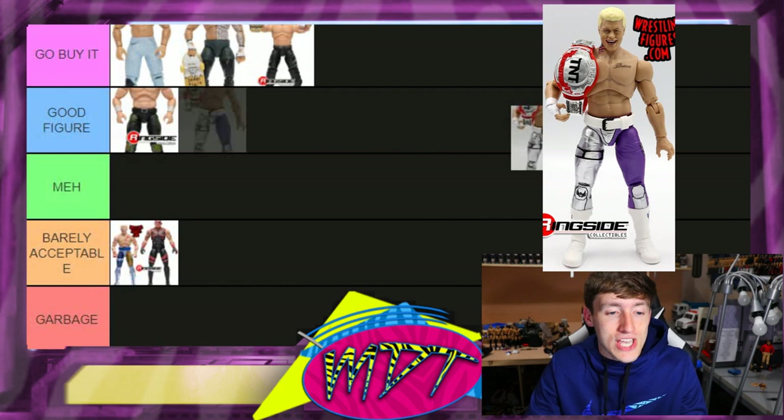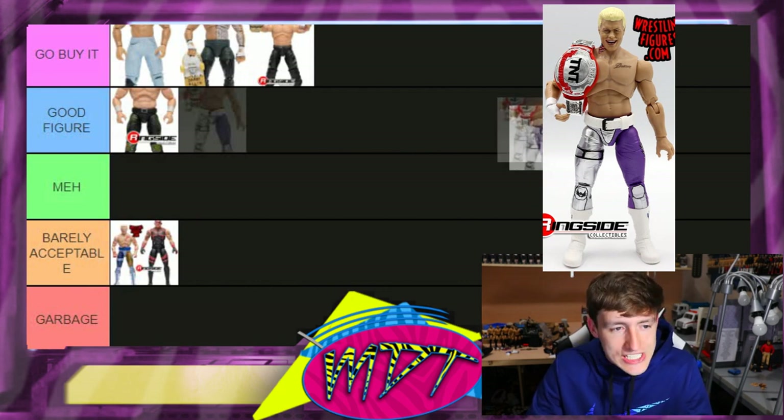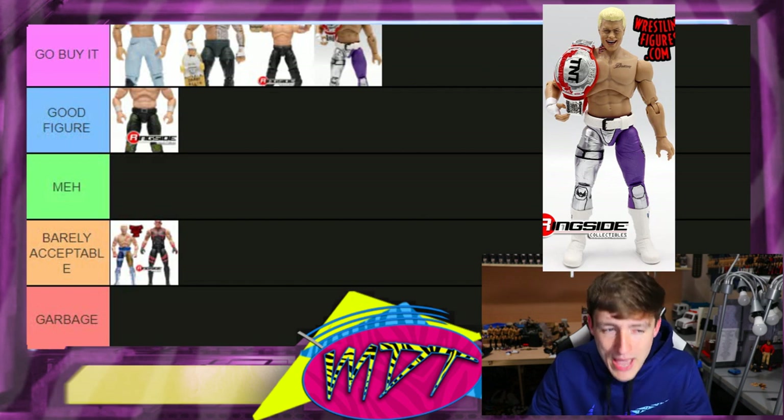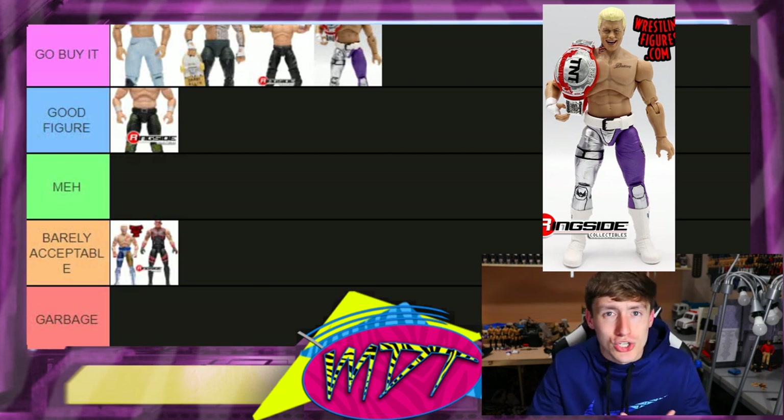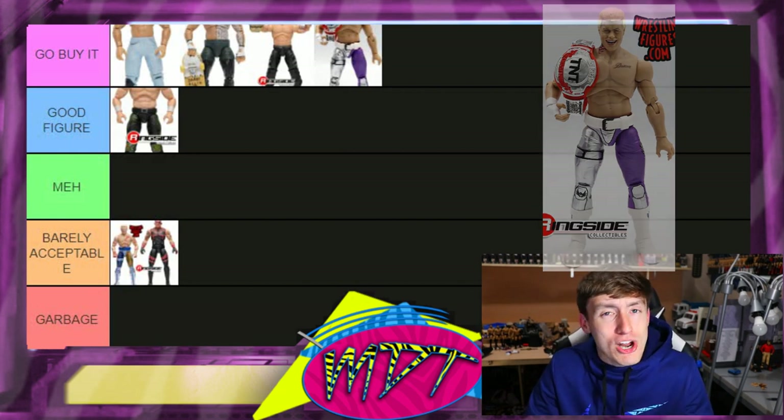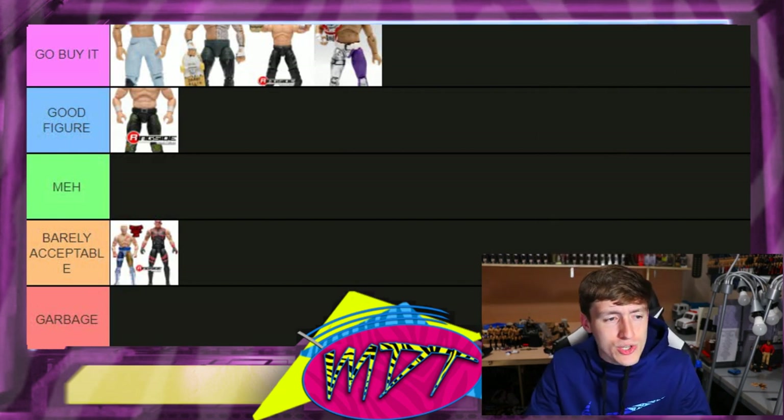Next up is the Ringside Exclusive Cody — hopefully mine arrives today. Can't wait to do a review. This is 'Go Buy It' — it's the best Cody they've made outside of a few chase variants. I really like the colors, it's got three interchangeable heads, the TNT title, cloth goods — I mean what can you ask for? Badass packaging. Definitely track that one down.